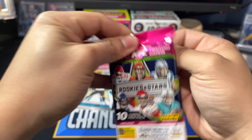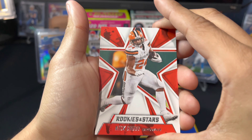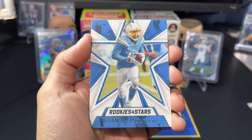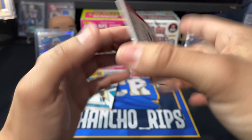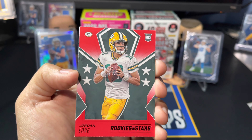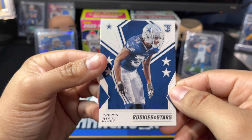Second-to-last pack of Rookies and Stars. Got a Jimmy G, Nick Chubb, Teddy B, DJ Shark, Chandler Jones, Keenan Allen — go Chargers — Zavian Howard, a Ticket Masters Julio Jones, a red Jordan Love — pretty cool looking card. Jordan Love likes to follow us around on this channel; hopefully he pans out because we're sitting on a lot of Jordan Love cards. We also got a rookie Trevon Diggs.